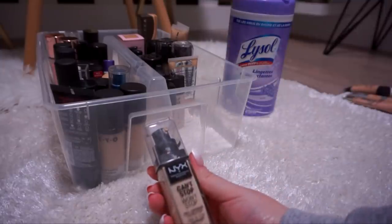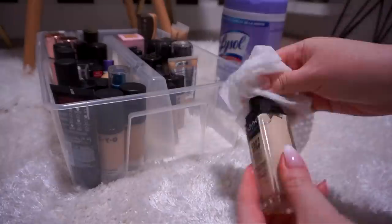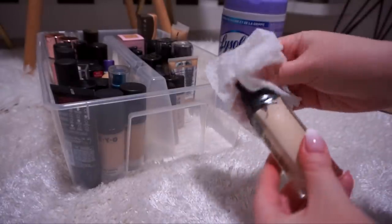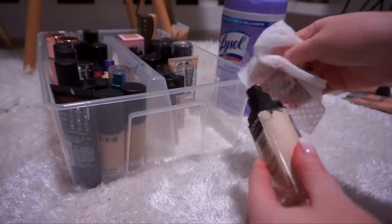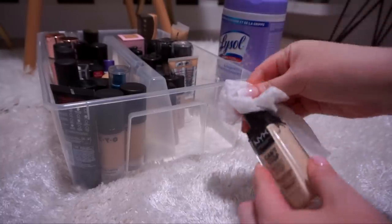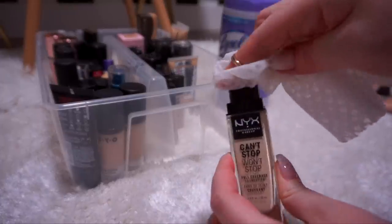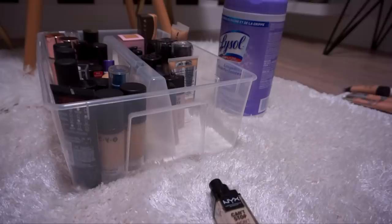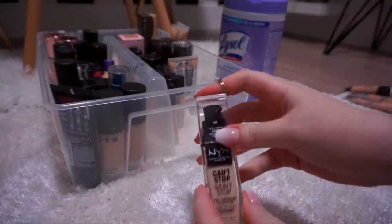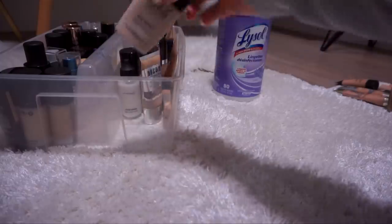This is the NYX Can't Stop Won't Stop Full Coverage Foundation in Fair. For some reason when I'm super pale, my pores just look way more apparent when I'm wearing foundation, and this accentuates my pores for sure. So I think I'm going to try wearing different primers with it. I also kind of want to pick up a deeper shade for when I'm self-tanned. The jury is still out on this one, so for that reason I'm going to keep it.